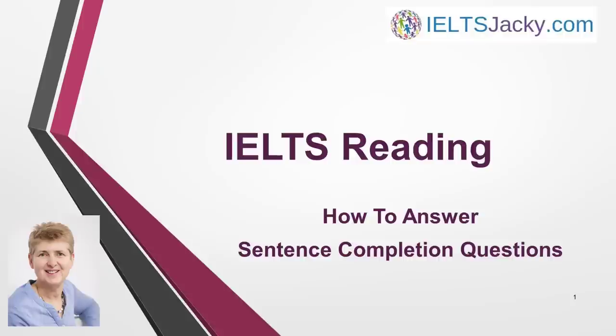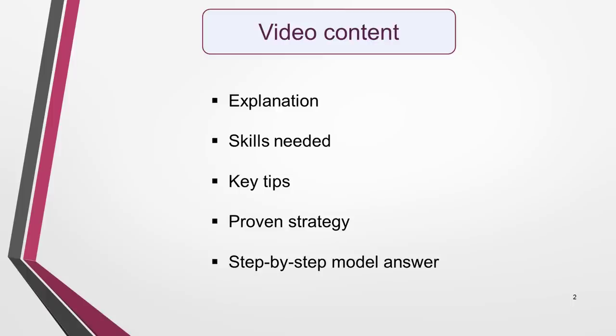Hi, I'm Jackie from IELTSJackie.com. Welcome to my video on how to answer sentence completion questions. This is a common type of question in the IELTS reading test, but as long as you have a good strategy to answer them and have done some practice questions before the exam, they shouldn't give you too much of a problem. I've created this video to help you with your preparation. It includes an explanation of this question type, the skills needed, key tips, a proven strategy and step-by-step instructions on how to answer a real test question.